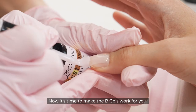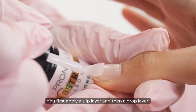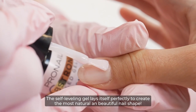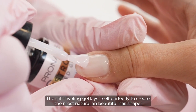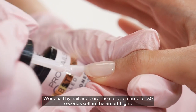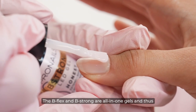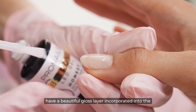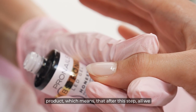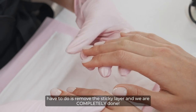Now it's time to make the B Gels work for you. You first apply a slip layer and then a drop layer. As you can see, the B Gel does all the work for you. The self-leveling gel lays itself perfectly to create the most natural and beautiful nail shape. Work nail by nail and cure each nail for 30 seconds soft in the smart light. The B Flex and B Strong are all-in-one gels and thus have a beautiful gloss layer incorporated into the product, which means that after this step, all we have to do is remove the sticky layer and we are completely done.